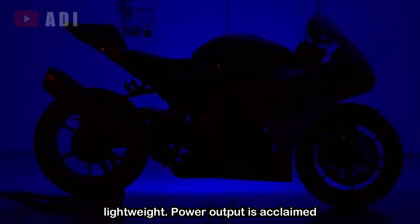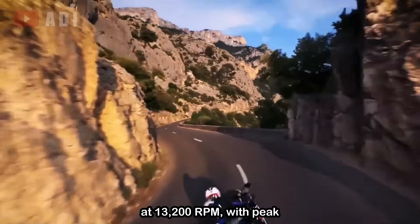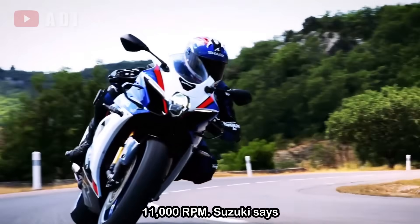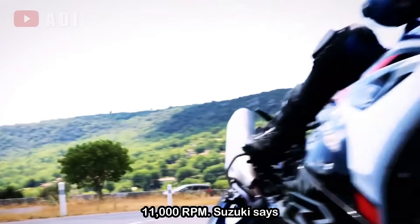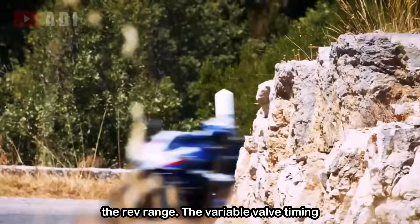Power output is claimed at 192.3bhp at 13,200rpm, with peak torque of 110Nm arriving at 11,000rpm. Suzuki says the updated engine delivers torque in a more linear and manageable fashion across the rev range.